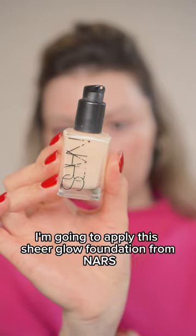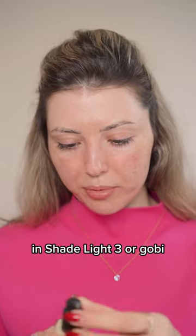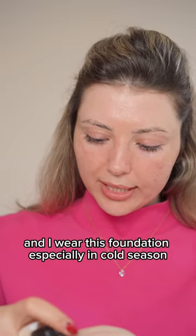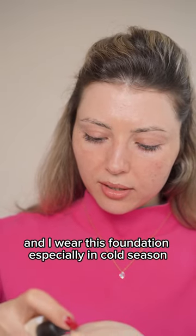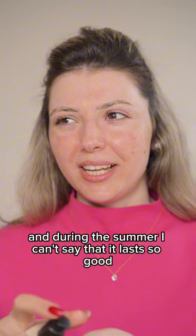I'm going to apply this Sheer Glow foundation from NARS in shade Light 3 or Gobi. I wear this foundation especially in cold season because it's a hydrating foundation, and during the summer I can't say that it lasts so good.